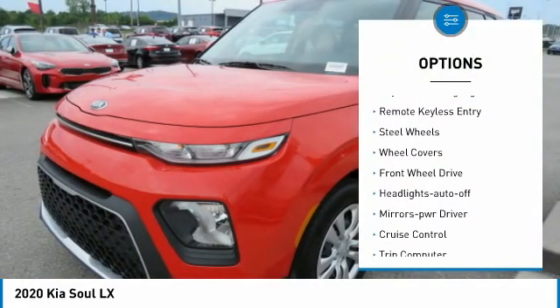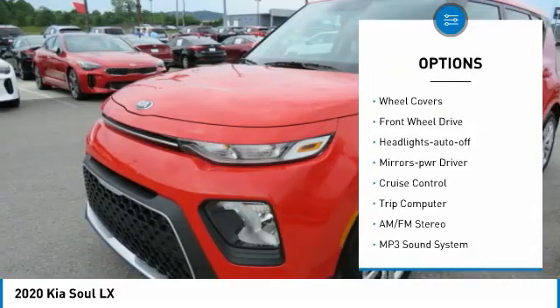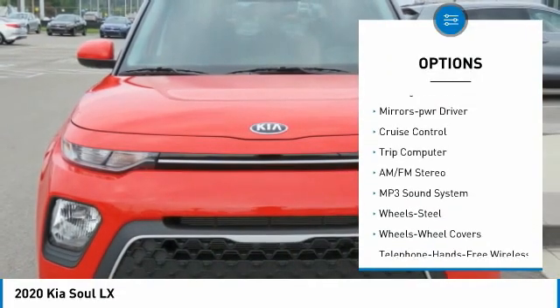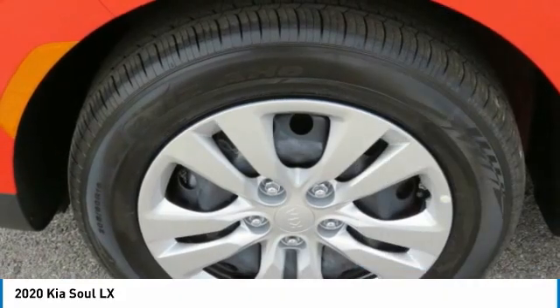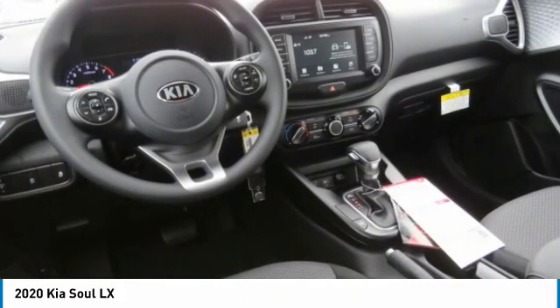Traction control. Daytime running lights. Remote keyless entry. Steel wheels. Wheel covers. FWD. Headlights auto off. Mirror memory. Cruise control. Trip computer.